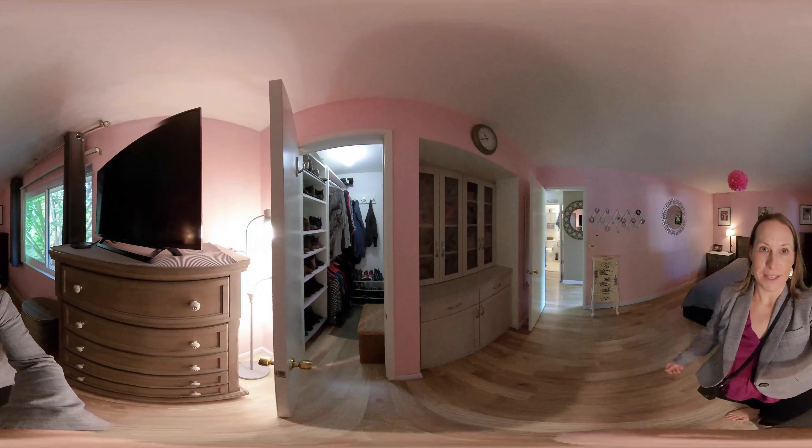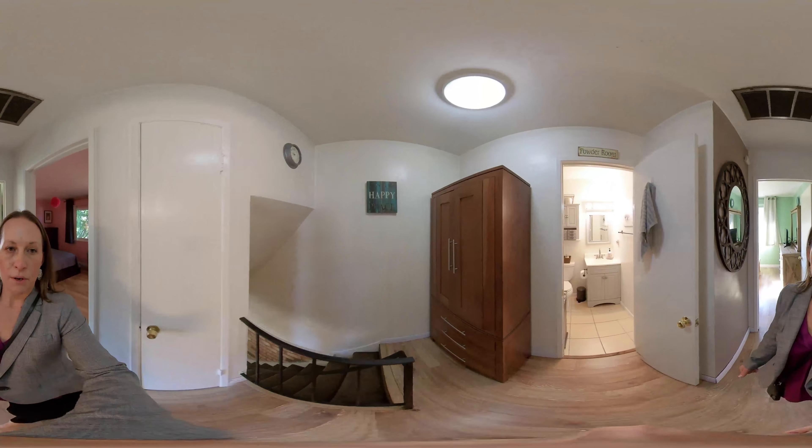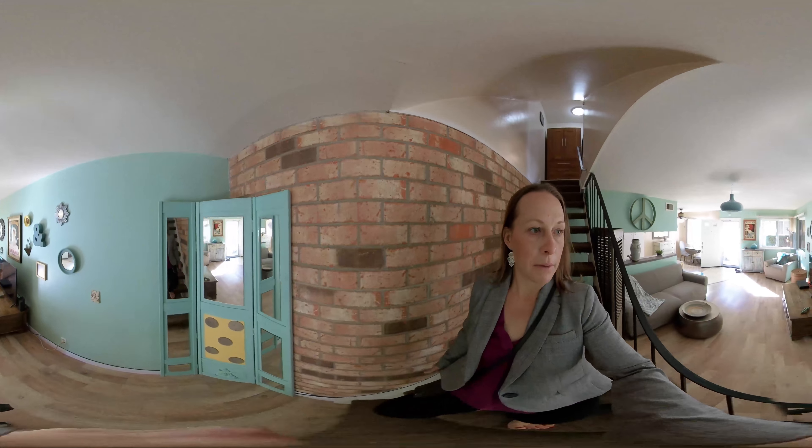I hope you enjoyed this tour today. Again, this is 314 North 3rd Street in Campbell. If you're interested in this property, please reach out to me or your agent to set up a private showing.